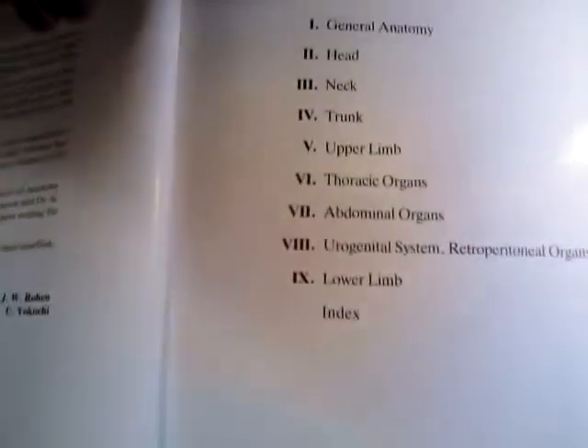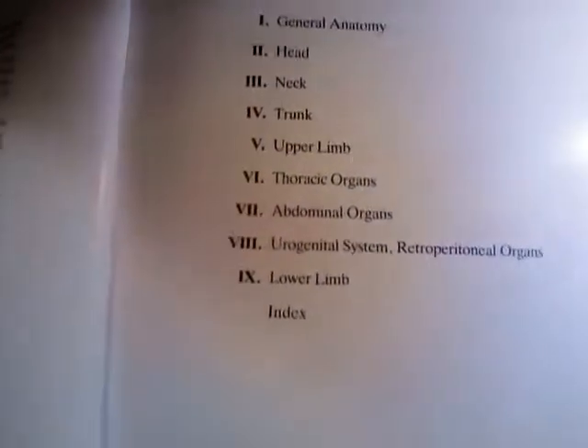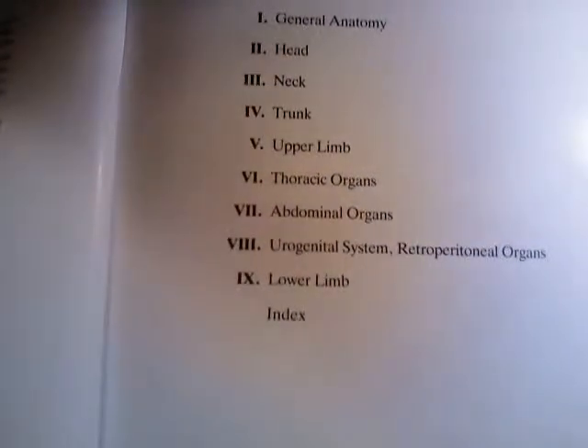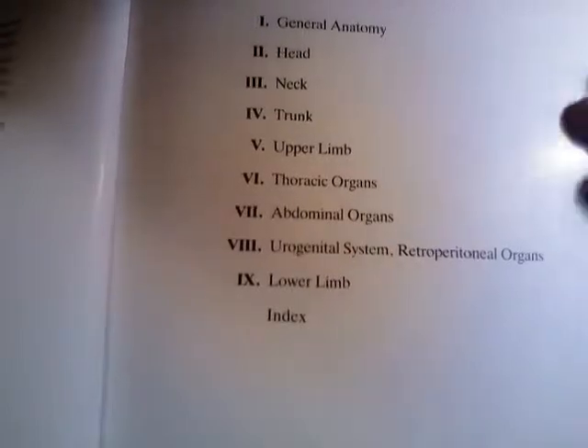I enjoy having this. The book covers general anatomy in section one, then head, neck, trunk, upper limb, thoracic organs, abdominal organs, urogenital system, retroperitoneal organs, and then lower limb, with an index at the end.